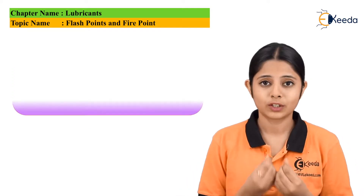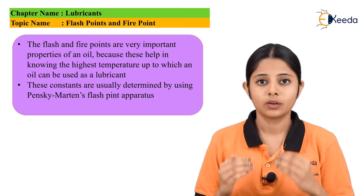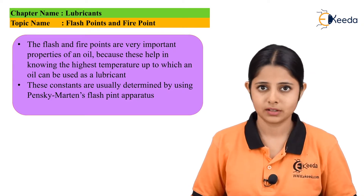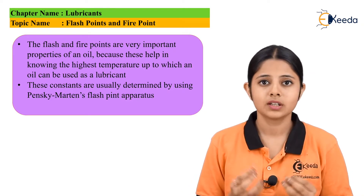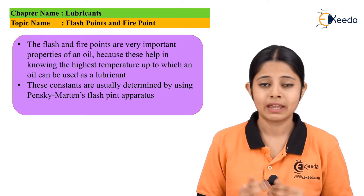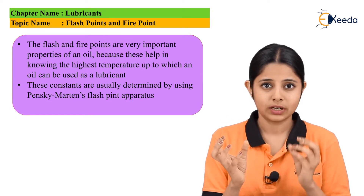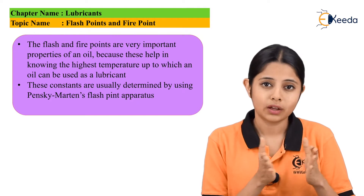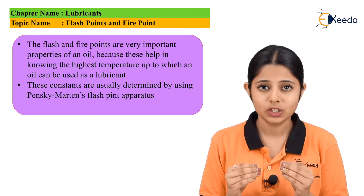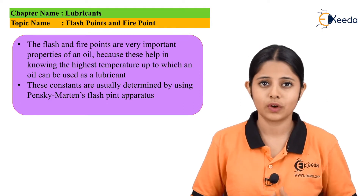How can we calculate the flash point or the fire point? For different lubricating oils, the flash points and fire points have already been calculated using the Pensky-Martens apparatus. In this apparatus, we increase the temperature and test different oils at various temperatures. We observe at what particular temperature the oil starts igniting — that is the flash point. Then we see at what temperature it remains in the fire form for at least 5 seconds — that is the fire point.